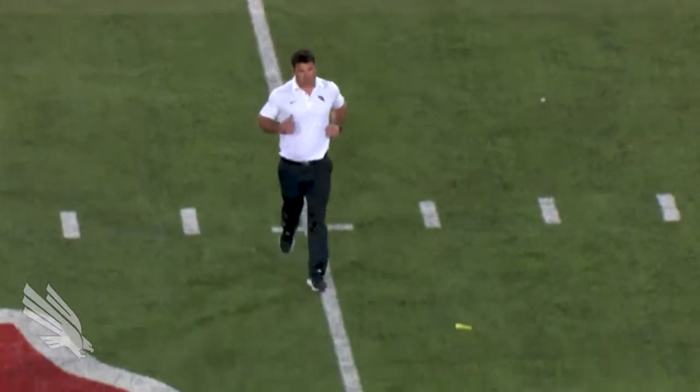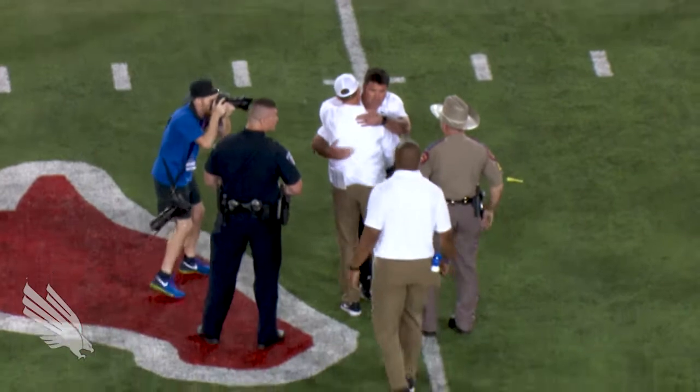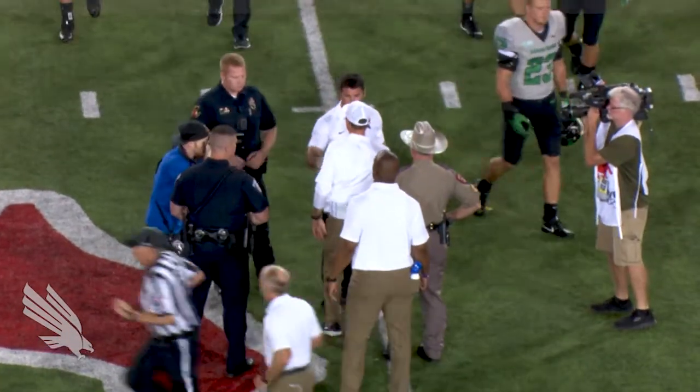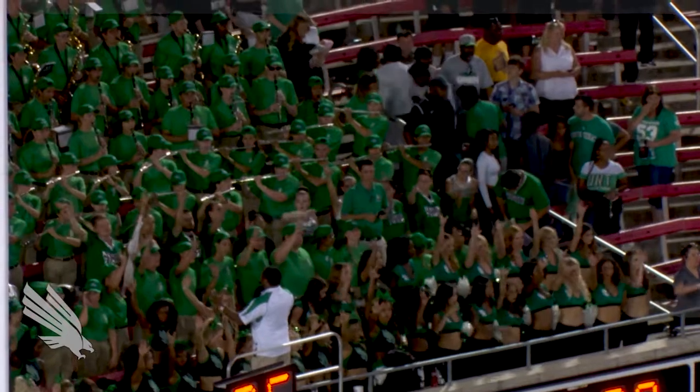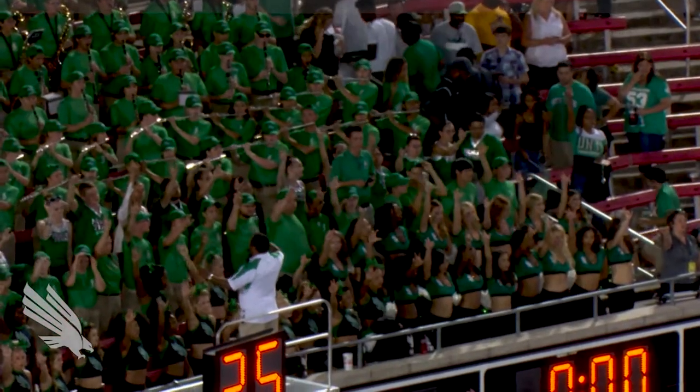That will do it to SMU. The Mustangs improve to 2-0, and North Texas's bid to start 2-0 for the first time since 1994 comes up short. They are 1-1, getting set for a trip to Iowa City to take on the Iowa Hawkeyes next week.